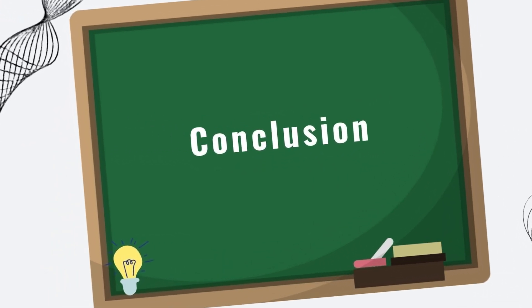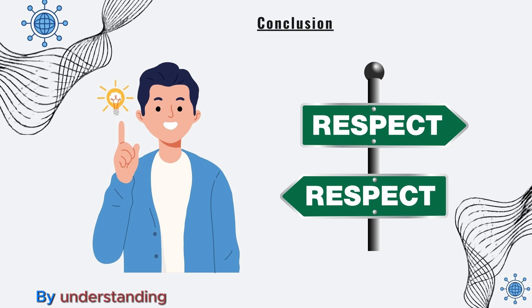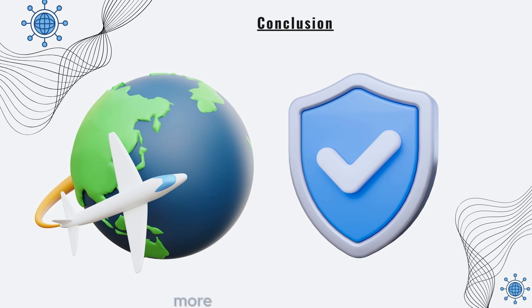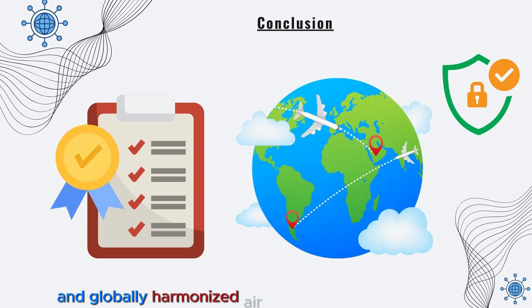Let's finish with the conclusion. By understanding and adhering to the guidelines in ICAO Annex 10, we contribute to a safer, more efficient, and globally harmonized air transport system.